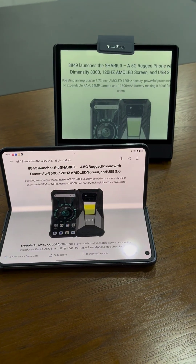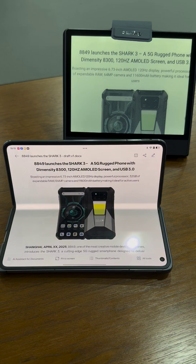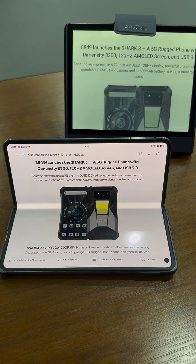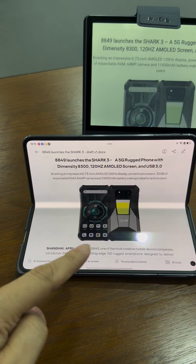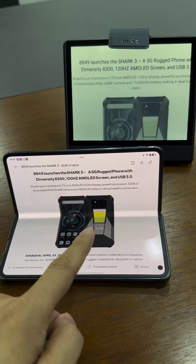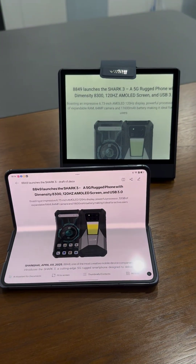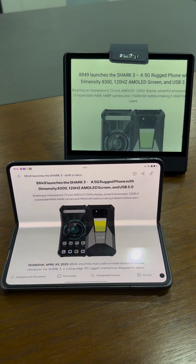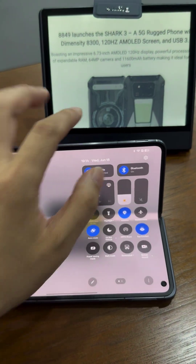Today I'm going to compare the E-ink display performance with the foldable phone display performance. This one is the Oppo foldable device — a new flagship foldable — and this one is the BigMe B7, the colorful ink phone and ink tablet. I've already opened the same document on both.